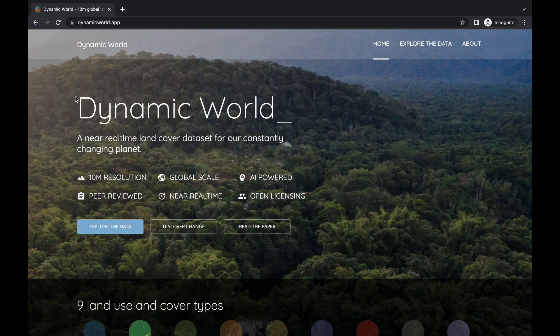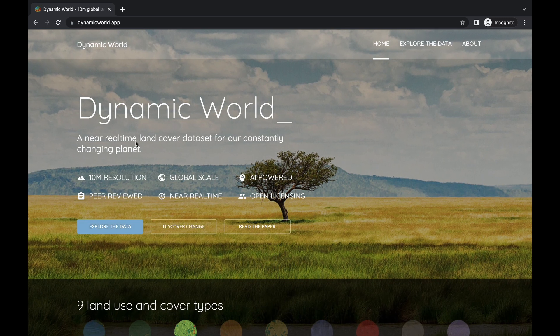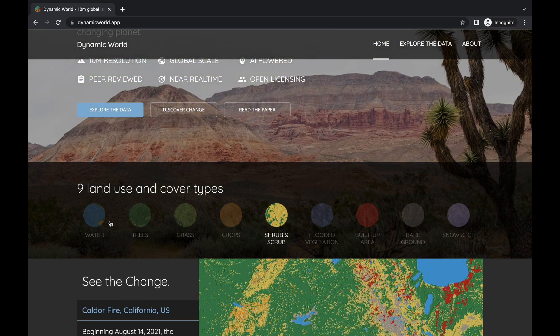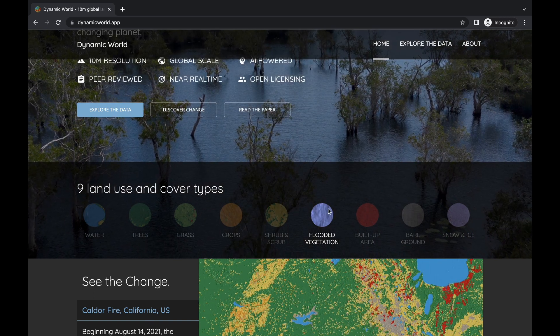A new dataset from Google shows the features on the surface of the Earth in near real-time. The tool, called Dynamic World, uses deep learning and satellite imagery to develop a high-resolution land cover map that shows which bits of land have features like trees, crops, or water.